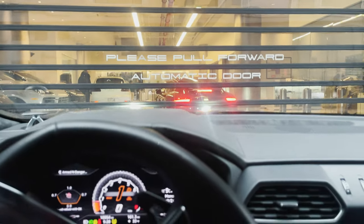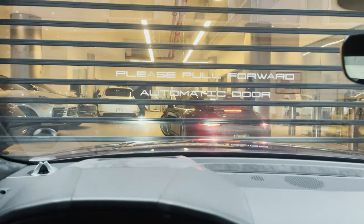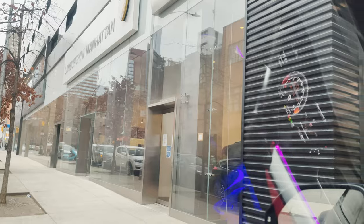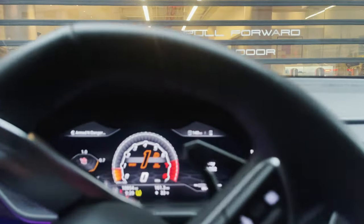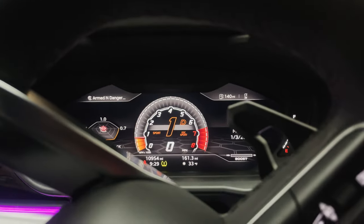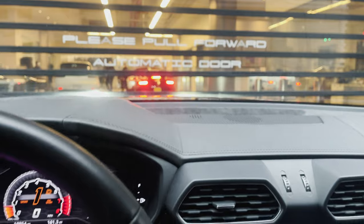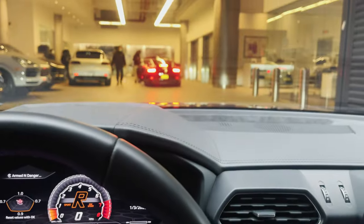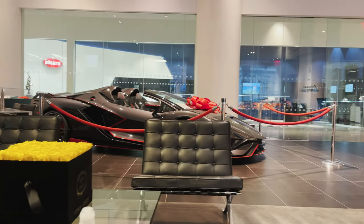The service department was quite busy today, as expected. Manhattan Motor Cars is one of the most successful luxury and performance automotive dealers in the world, with brands like Porsche, Rolls-Royce, Lamborghini, Koenigsegg, Bugatti, and Lotus. Finally inside — gave the keys to the service specialist, now I get to relax in the showroom.